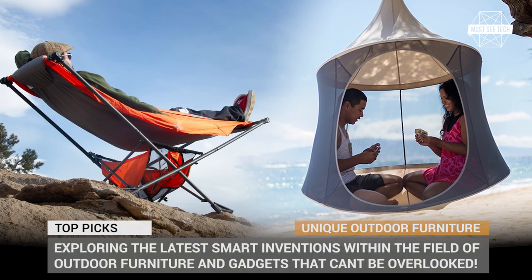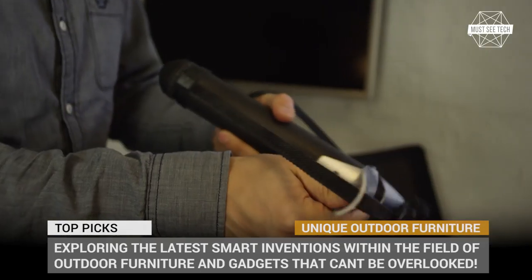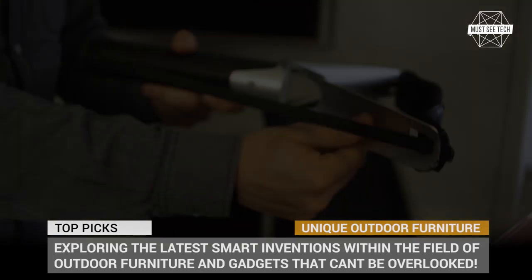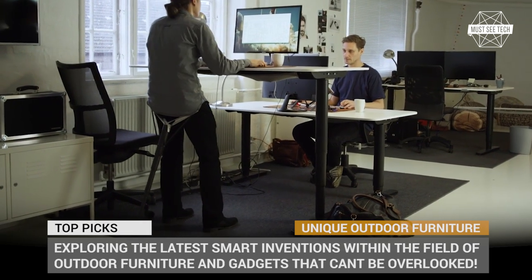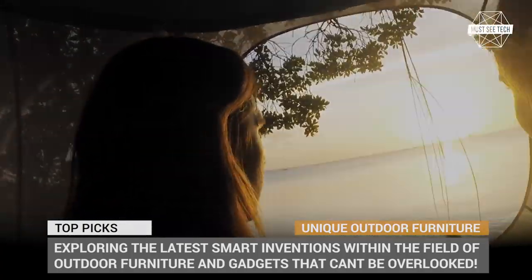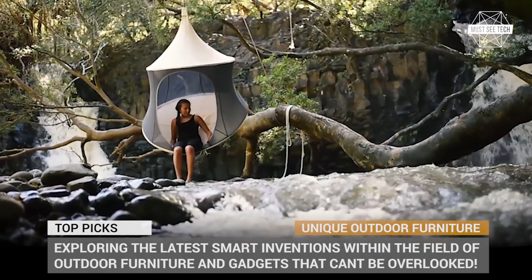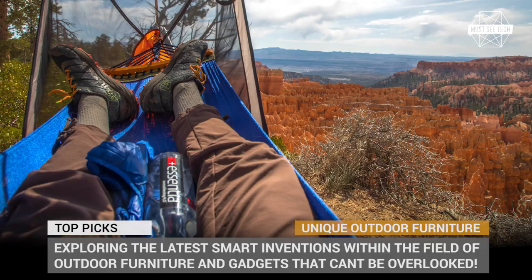You probably already own an ideal set of outdoor chairs and hammocks that let you fully relax in the sun and take in the beauty of a vacation outdoors. But what if the market is full of innovative furniture solutions that can further heighten your standards of comfort when resting outside of your tent or an RV? In this episode of Must See Tech, we'll be exploring the latest smart inventions within this field that cannot be overlooked.